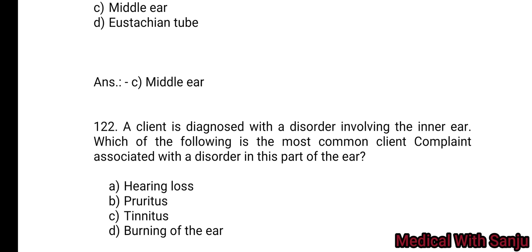Question 122: A client is diagnosed with a disorder involving the inner ear. Which of the following is the most common client complaint associated with disorders in this part of the ear? Option A: hearing loss. Option B: otitis. Option C: tinnitus. Option D: burning of the ear. Answer: tinnitus — Option C.